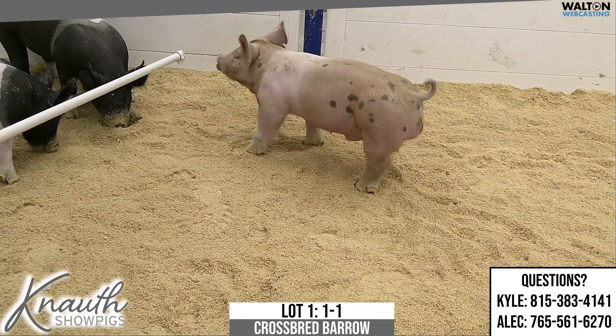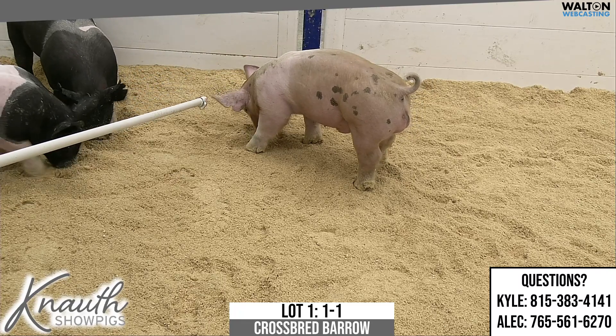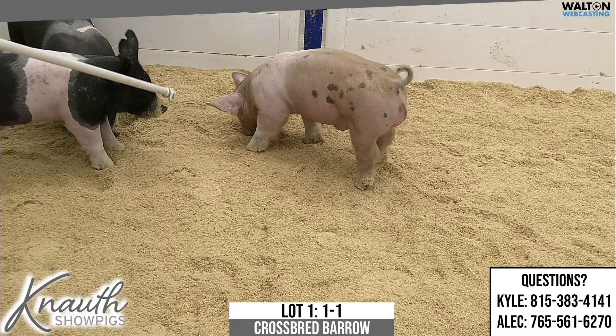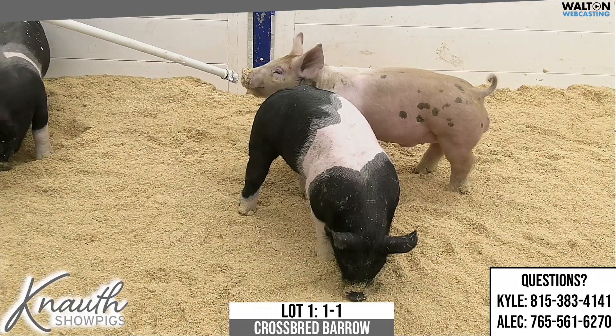Well, welcome. This is Kyle Knaut with Clay Parrish. We'll be discussing the 190 or so lots we're going to have on the online sale that is scheduled for January 17th.